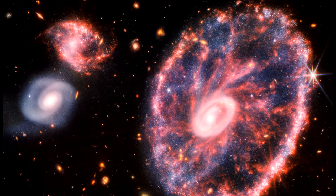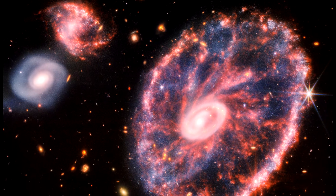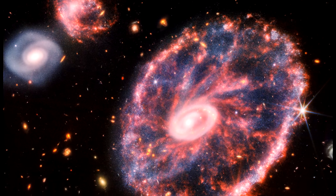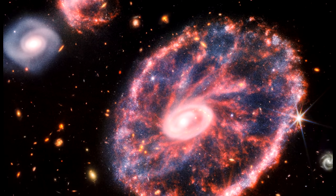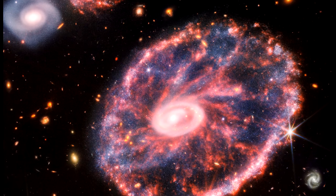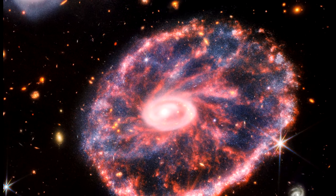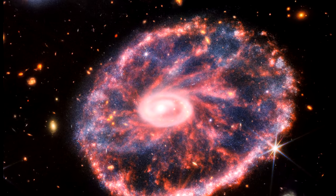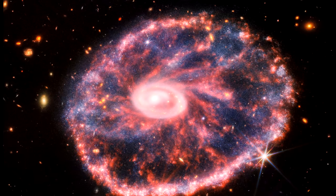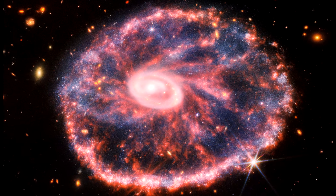The galaxy has two rings: a bright inner ring and a surrounding colorful outer ring. These two rings have been expanding outwards from the center of the collision for around 440 million years. The bright core contains a tremendous amount of hot dust, with the brightest areas containing gigantic young star clusters. The outer ring is dominated by star formation and supernovas. As this ring expands, it plows into surrounding gas and triggers additional star formation. The galaxy is 150,000 light-years across — our entire Milky Way galaxy could fit inside.